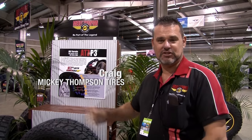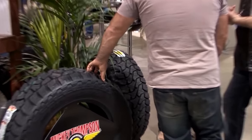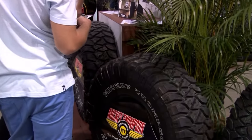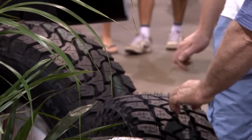G'day, my name's Craig Tame. I work for Cotton Tyre Service, which represents Mickey Thompson Tyres in South Australia. Pleased to be part of the event — it's a great place to showcase all your wares and also to release a new product. We've got the new Mickey Thompson ATZ P3 being released here today at the show. It's been a fantastic weekend, really busy, and there's some great things to see.